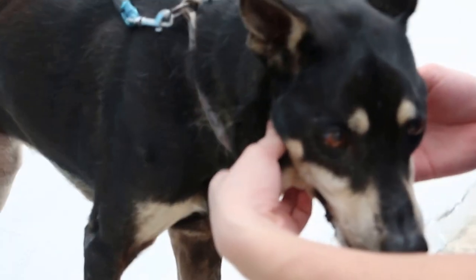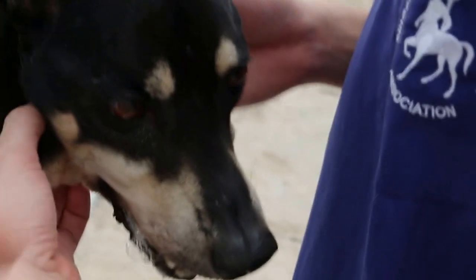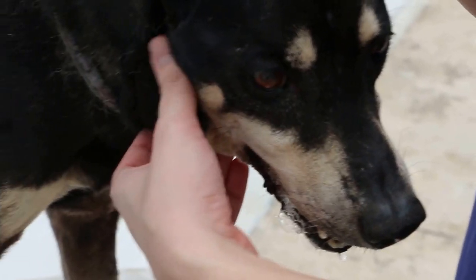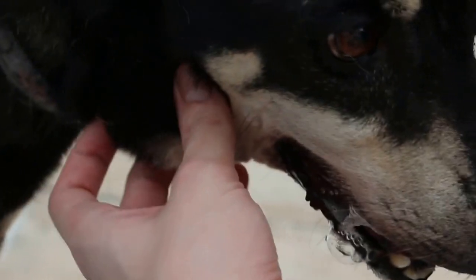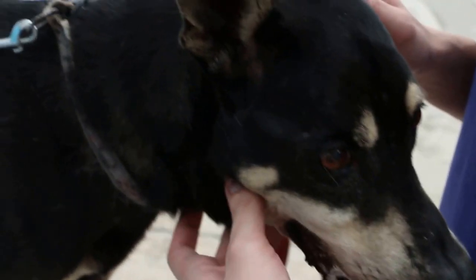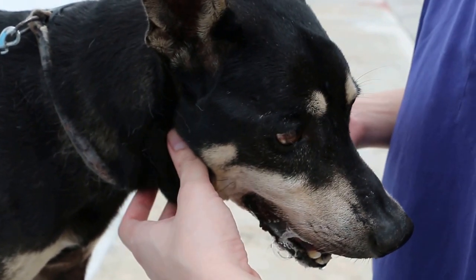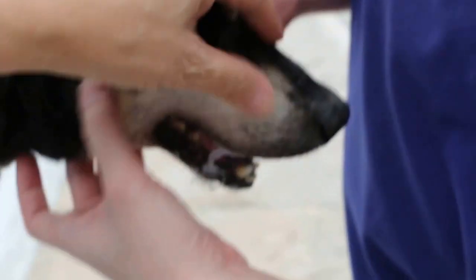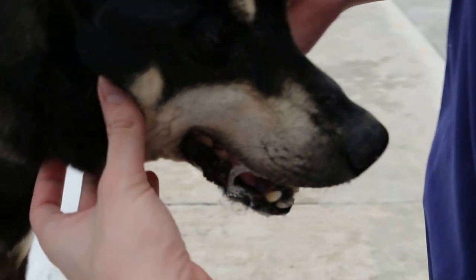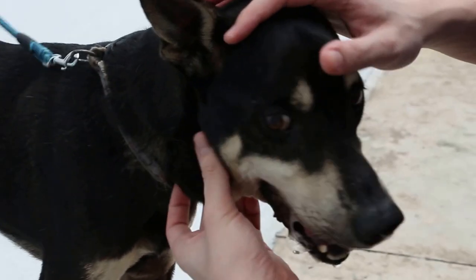This dog has salivation only on the right hand side. You can see the saliva only comes out on the right hand side. The left hand side, there is no saliva coming out. This saliva is thick and this is the third day of hospitalisation.